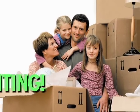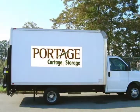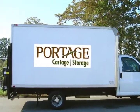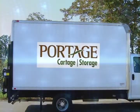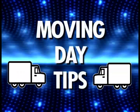Moving can be an exciting and stressful time for you and your family. Whether you're moving locally or internationally, organization is key to a perfect move. Here are some tips to follow to help make sure you have a smooth moving day.